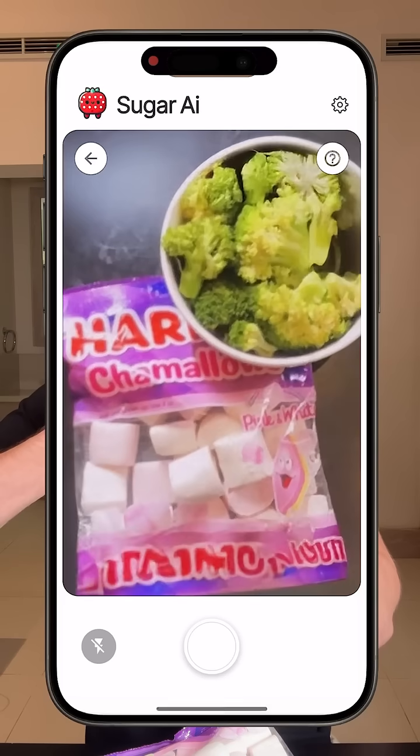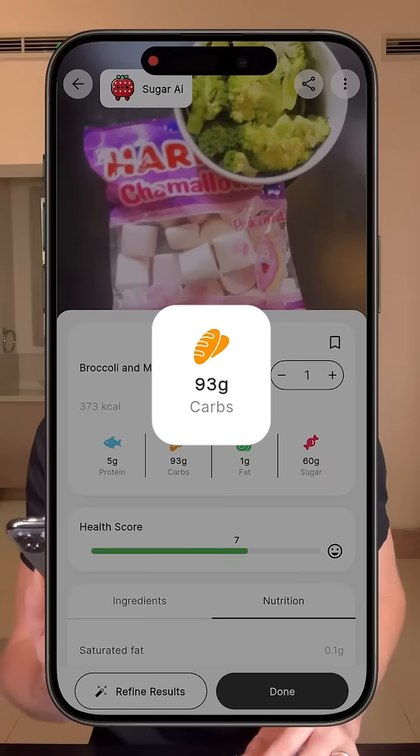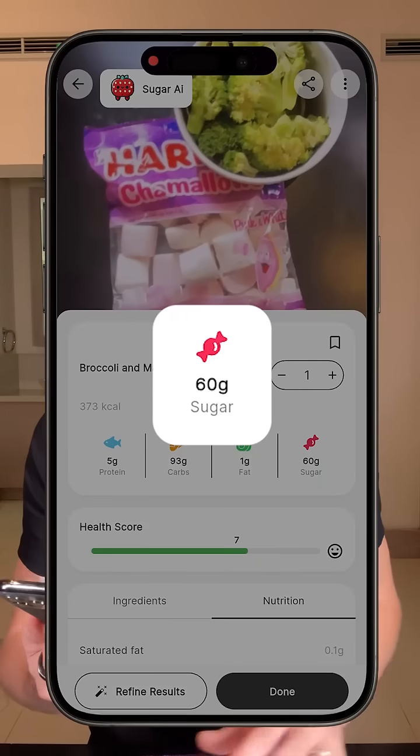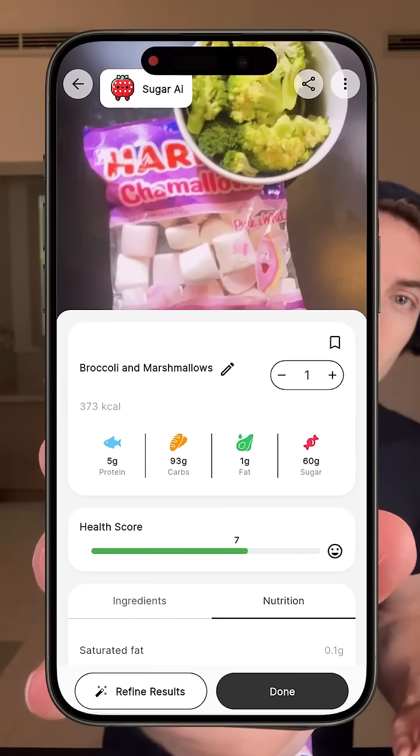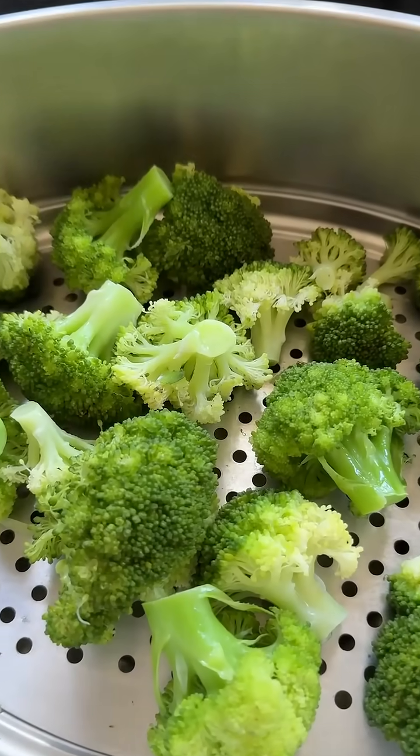If I scan this as one of my very unhealthy meals in my sugar AI calorie tracker, we see that a meal like this is about 373 calories with 60 grams of sugar. Of course, it's not very clear how many marshmallows I'm going to eat in this picture, but overall, it kind of helps fool the app into thinking this is a healthy meal, even though I'm going to eat a whole lot of sugar.